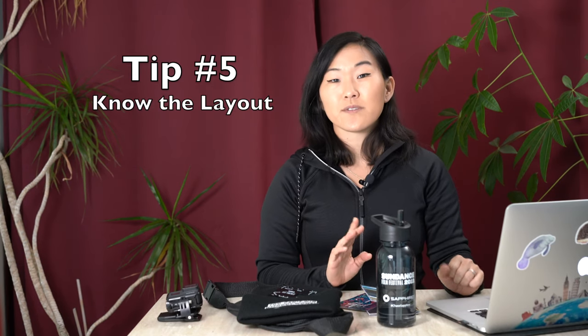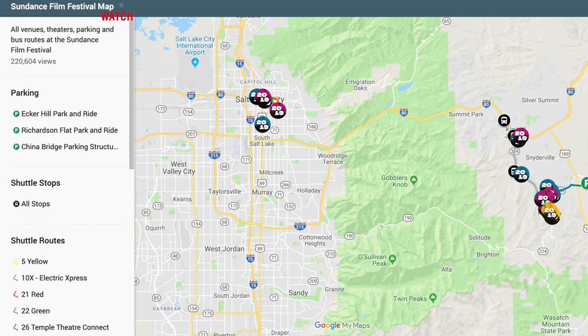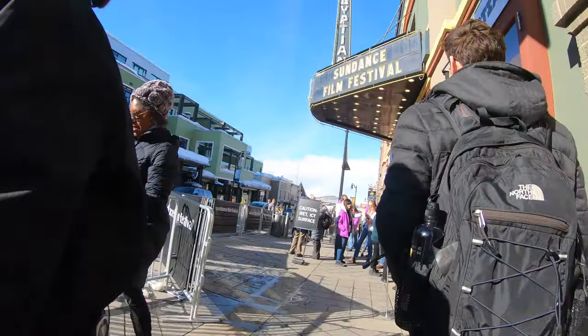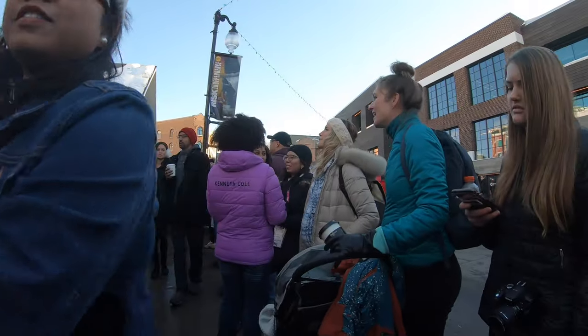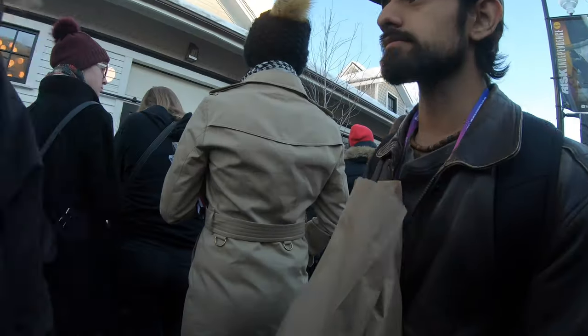Tip number five: know the layout. Sundance is a pretty big festival and a lot of the venues within Park City are actually pretty spread out. A lot of the main parties, events, and screenings are going to take place on Main Street, but there are a lot of theaters that are off of Main Street and might require either a really long walk or a Lyft or Uber drive to get there. So it's important to know where those venues are.